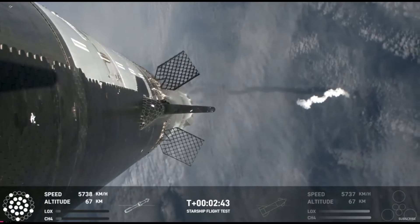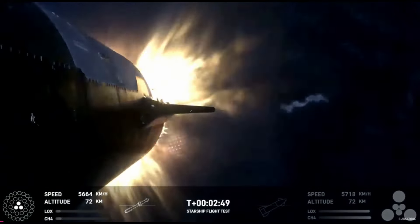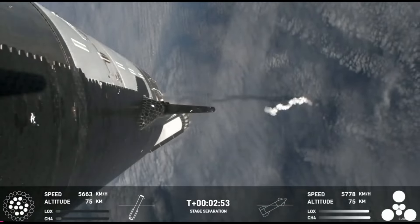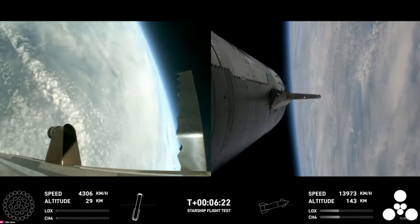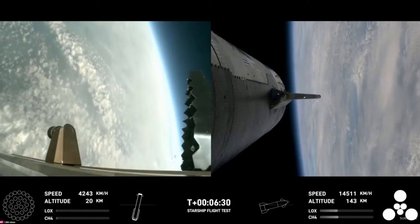At around two minutes into flight, the booster's main engines cut off before beautifully separating from the ship, which carried on into space. The booster went on to perform a full-duration boost backburn successfully this time before reorienting itself upright, heading into the thicker atmosphere at multiple times the speed of sound.